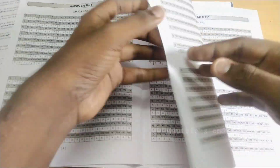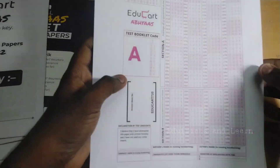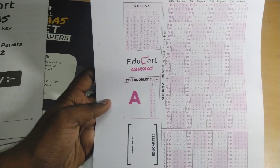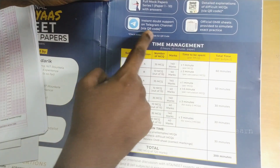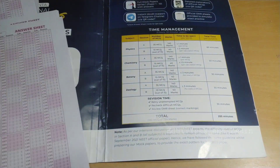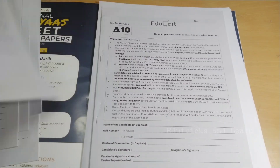They've provided 10 OMR sheets where you fill in your answers for the mock papers and self-correct them. This innovative setup increases interest in studying. At the end, there's a Telegram channel link for quick support and a time management chart showing how much time to spend on each section.